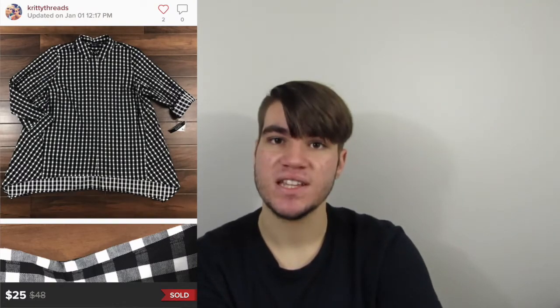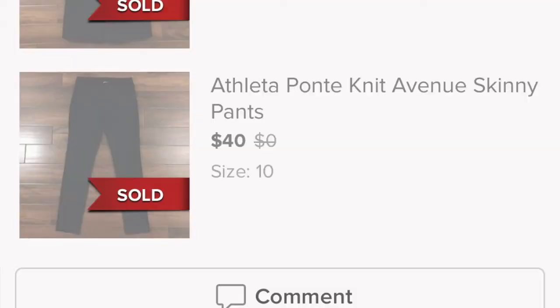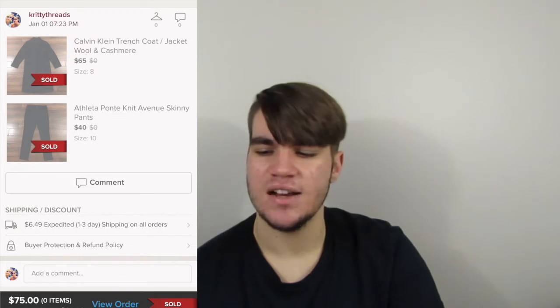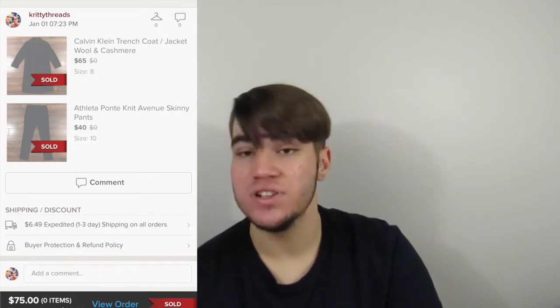Remember, Poshmark takes a 20% fee. I don't believe any of these items were offers to likers — I think all of them were just either full price sales or we took an offer. This top, I want to say we paid around $4 for. It was new with tags, and it sold decently fast — a couple of months — so I'd definitely pick that up again. Next was a bundle: an Athleta pair of skinny pants and a Calvin Klein trench coat. Together, I'd say we paid around $8 to $10, and our earnings were $60 on a $75 sale.